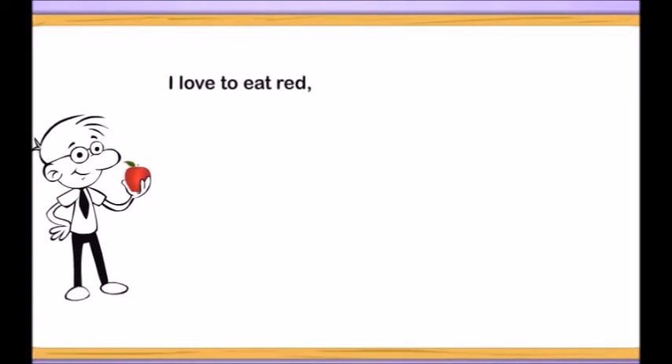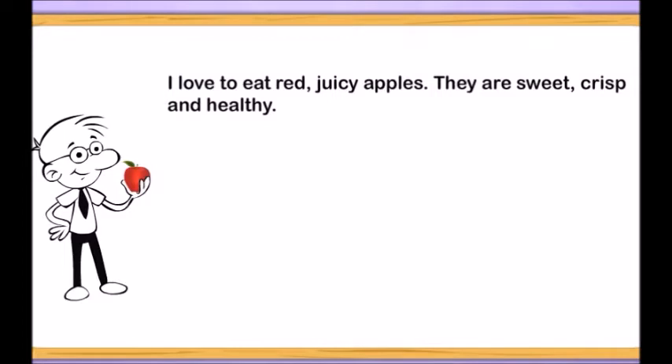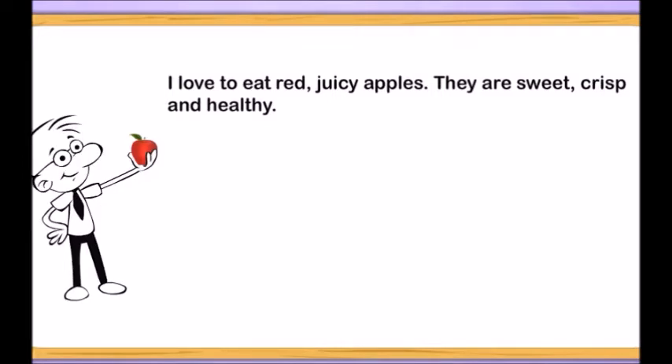I love to eat red juicy apples. They are sweet, crisp, and healthy. I just used a lot of words to describe this apple.